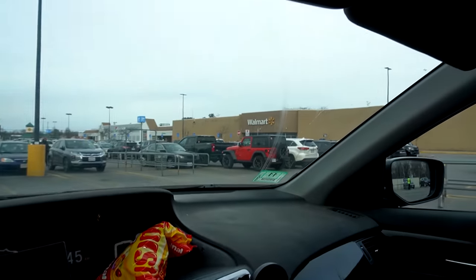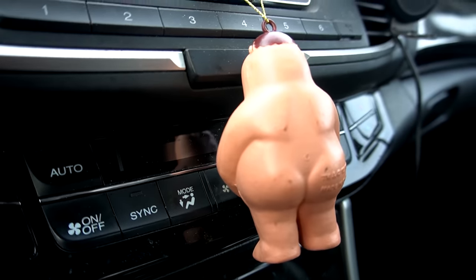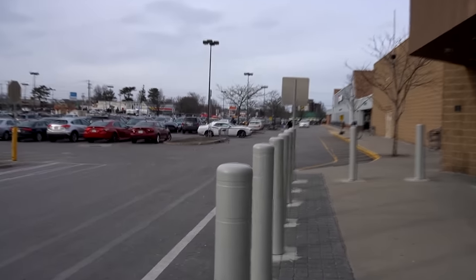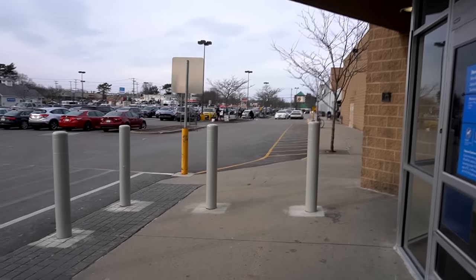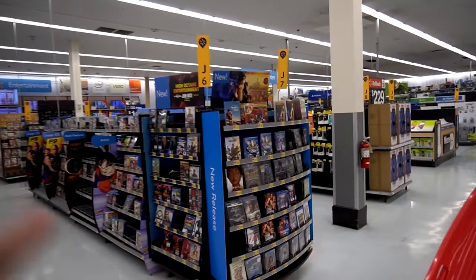We have made it to Walmart. Let's go inside and see what kind of deals they've got. As I'm going inside there's some guy playing the violin over there — that's incredible. Honestly I'm not too sure what to expect. I don't even know what's coming out this week to be honest. Hopefully they got some fun stuff. Alright Walmart, give us something good.